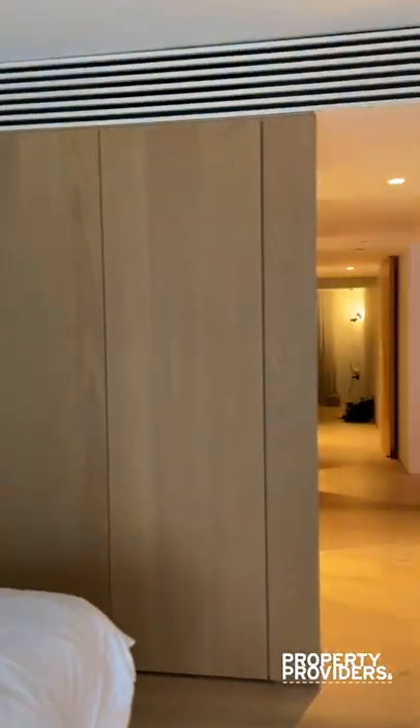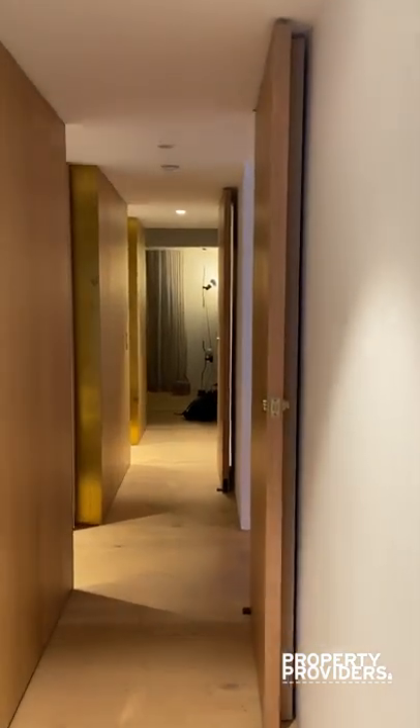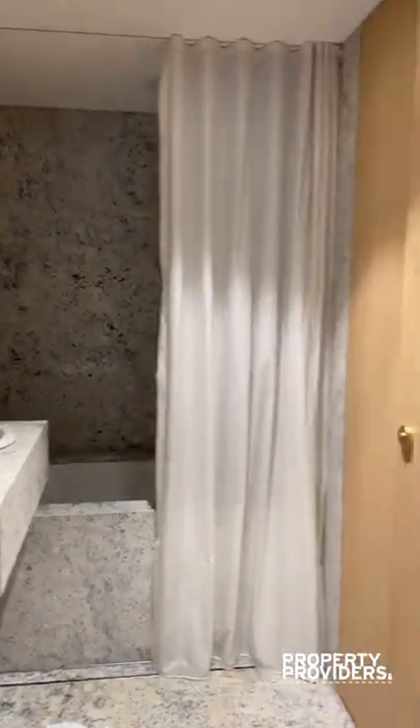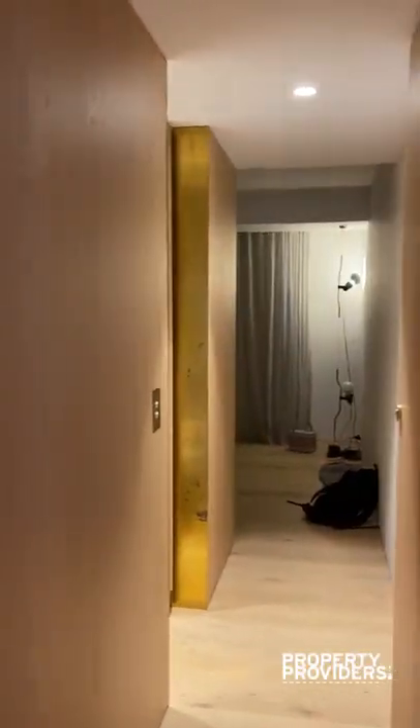You have three bathrooms as well. After the en suite, the main bathroom is just on my left — we have a full bath and shower combination. The laundry is just through that cupboard, with a washing machine and a dryer.